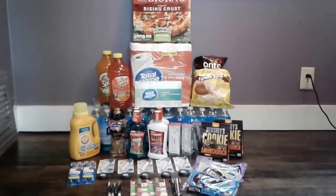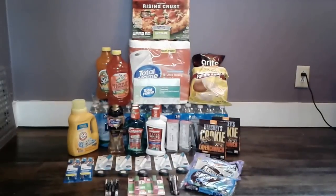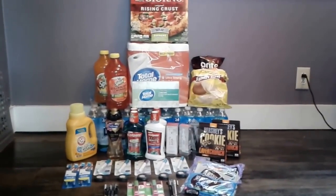Hey guys it's Jasmine and this is my haul from CVS this week. If you want to know how I got all this and walked out with an extra six dollars plus, sit tight and here we go. I'll show you how.